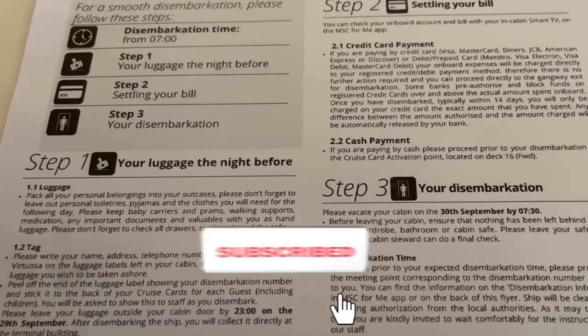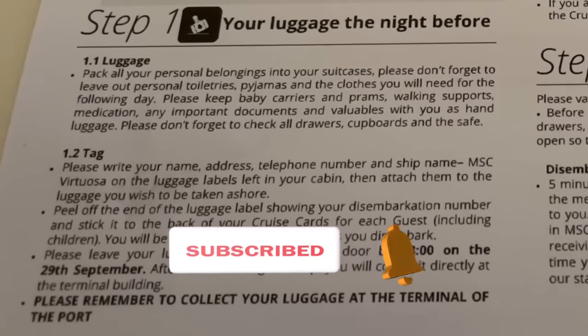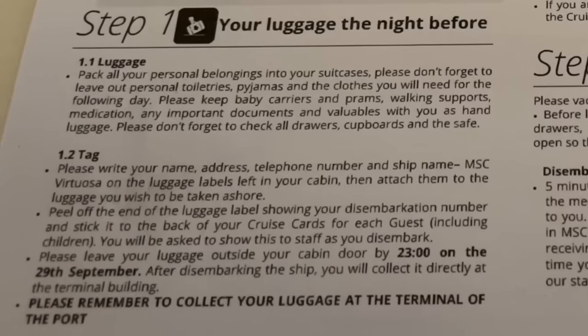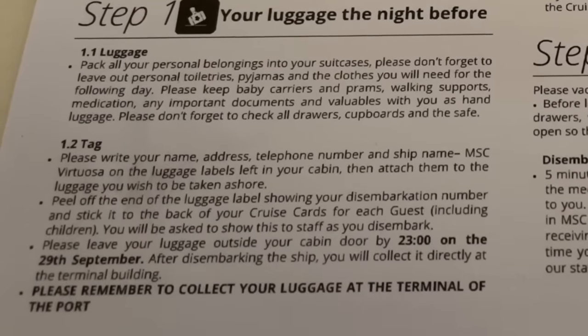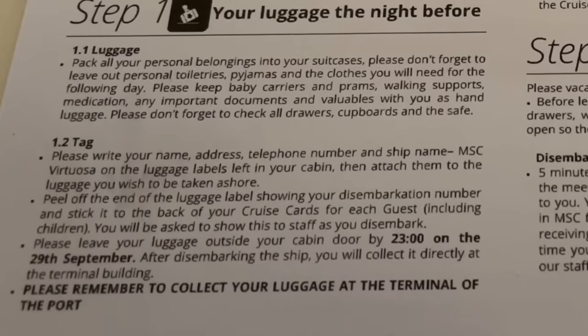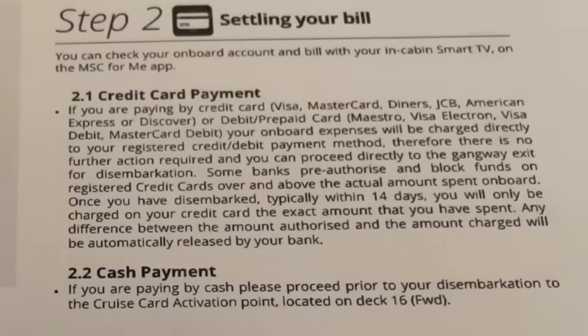On this particular cruise, disembarkation time is from 7 a.m., which I think is quite usual. If you want to collect your luggage from the cruise terminal — i.e., you're not going to take it off yourself — you need to pop it outside your cabin the night before. I was told to put it out by 11 p.m., but some guests were putting their luggage out a little bit later.